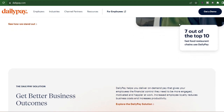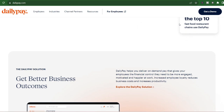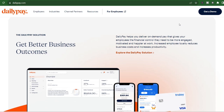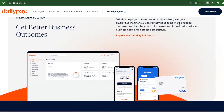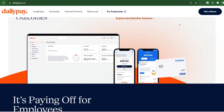That's right — the magic of getting your hands on your cash before payday comes at a cost. For every instant transfer you initiate, DailyPay charges a flat fee of $3.49. Now, $3.49 might seem like a small price to pay for immediate access to your hard-earned money, but let's say you use DailyPay a few times a month — those fees can start to add up.